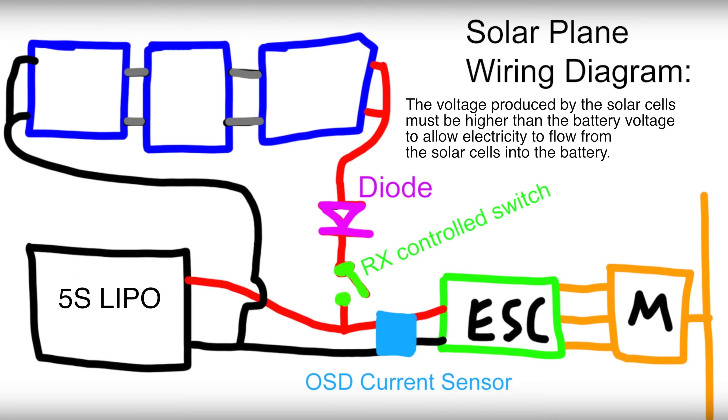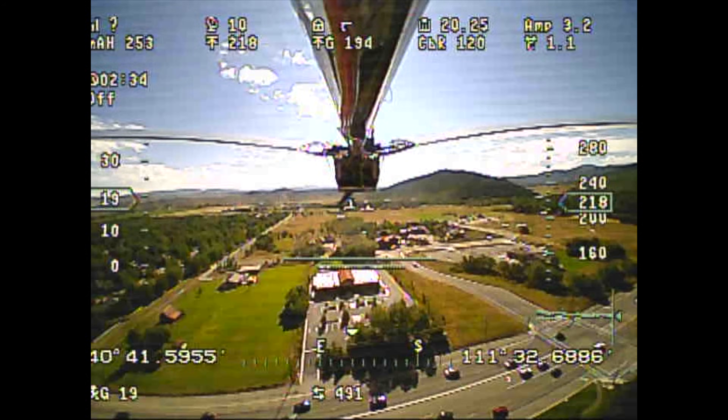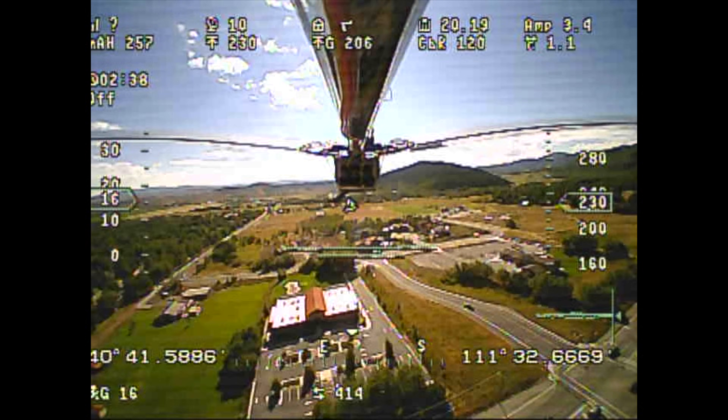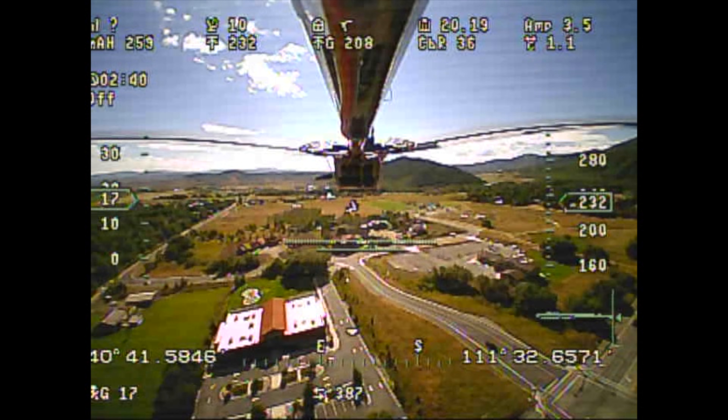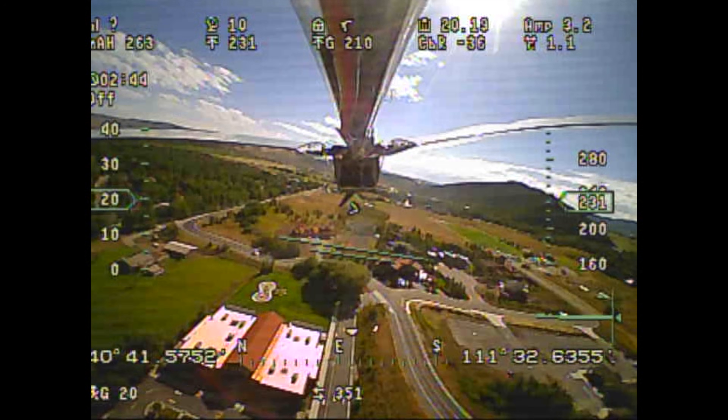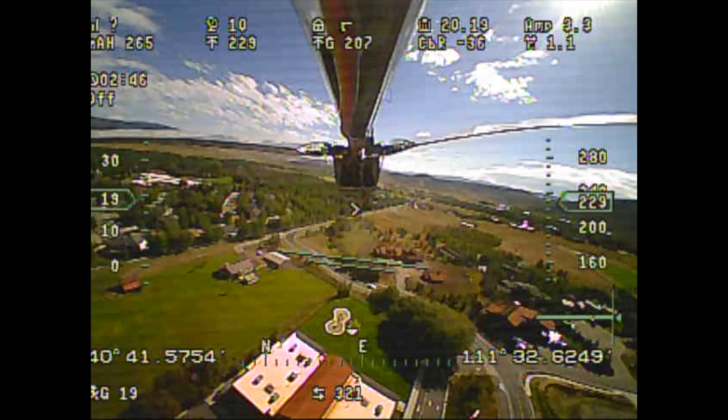For this test flight I set the throttle to draw about 3 amps, which is roughly the current needed to maintain altitude. Back when I was using a 6-cell, the cruise throttle was only 2.3 amps, but now with the 5-cell we have a lower voltage so the current goes up a bit.